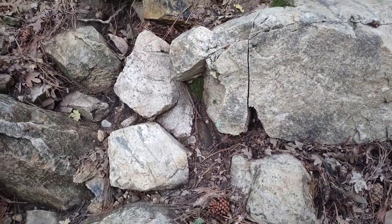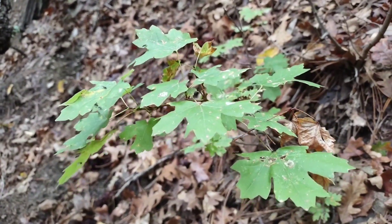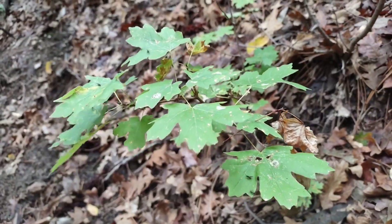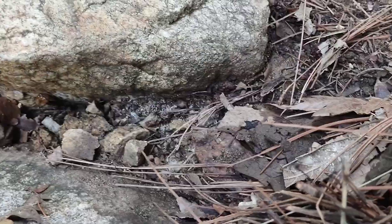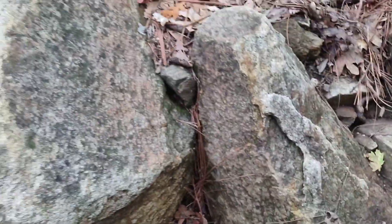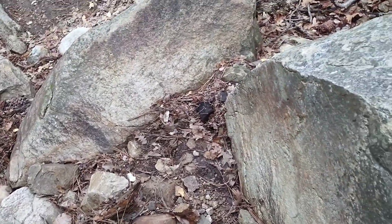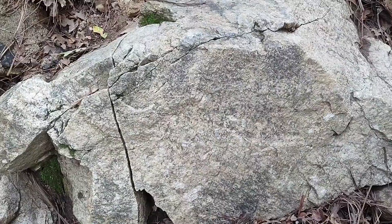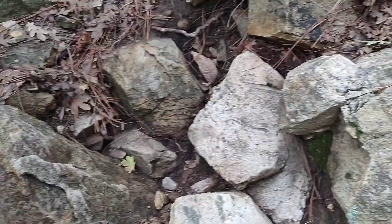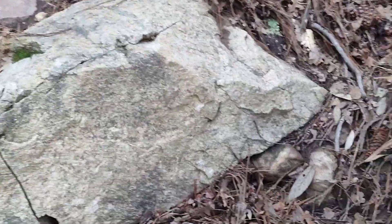Consider me surprised, but there is totally a nuptial flight happening in this canyon — it appears to be Laceus males. I guess when I said this spot was good for Laceus, I was right. I don't see any queens; it looks like just males so far. It's still kind of early in the morning — I'd expect maybe afternoon flights from these guys. I guess with how much it rained last night and the fact that it's been dry for a couple weeks, that was enough.